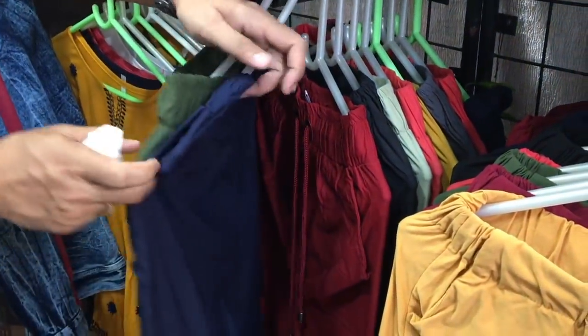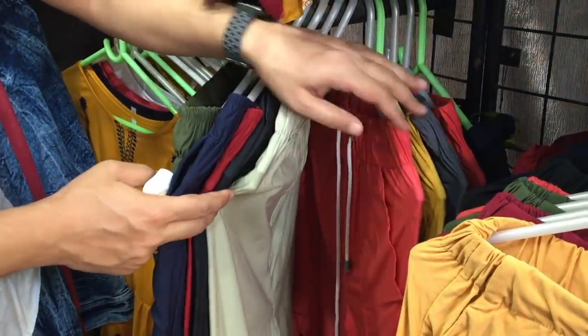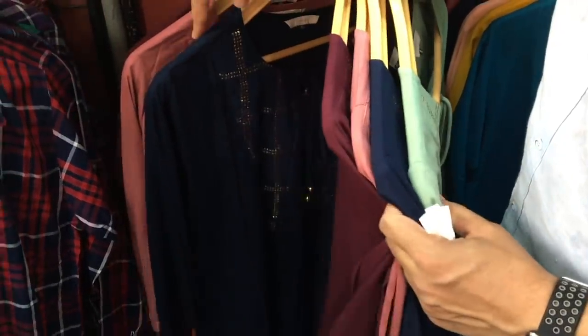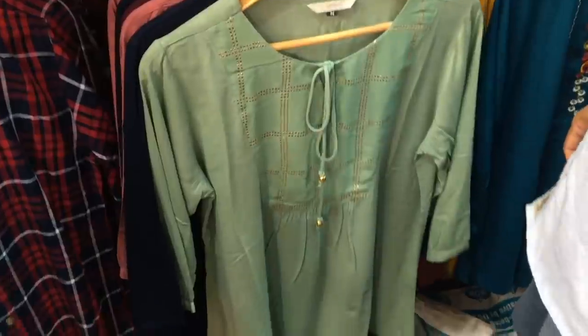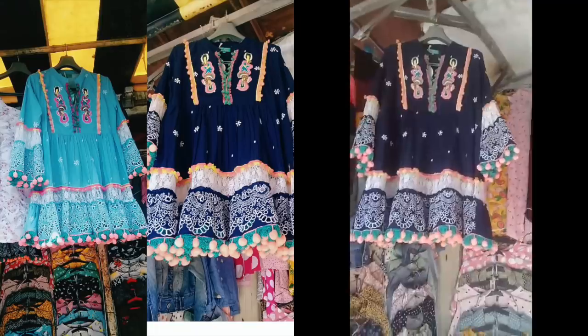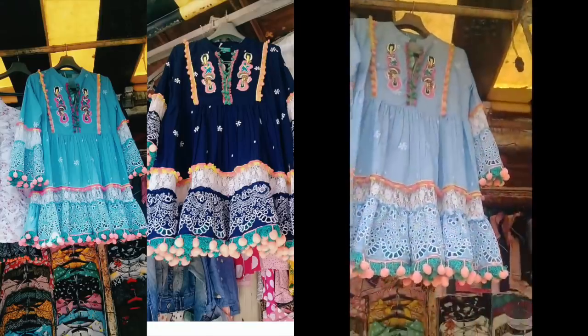If you want to see any specific items, you can message me on Instagram and I will share a video clip with you. If you want to purchase something from this market, you can also message me. If you are interested in buying a pom pom dress, which is popular on Instagram these days, then you can comment below.